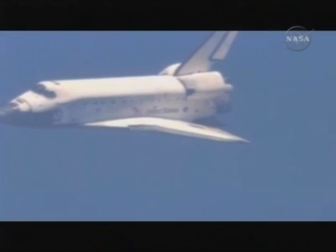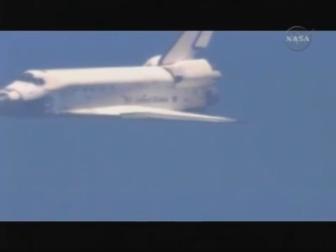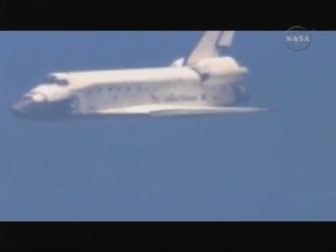Houston, Discovery — runway's in sight. Roger, runway in sight, Discovery. Discovery now aligned with runway 15.